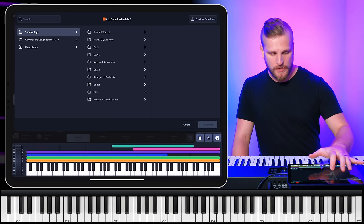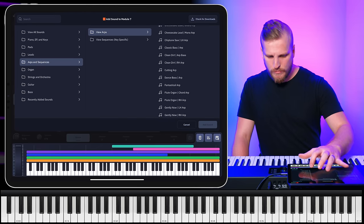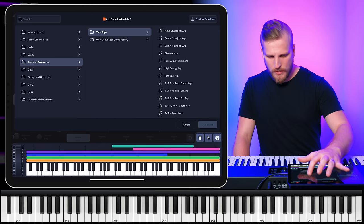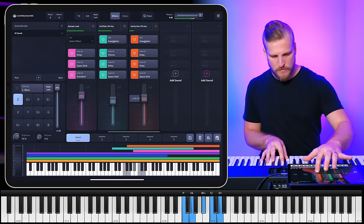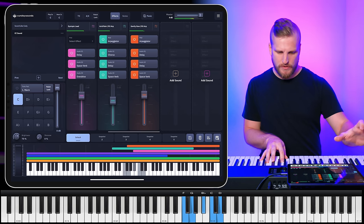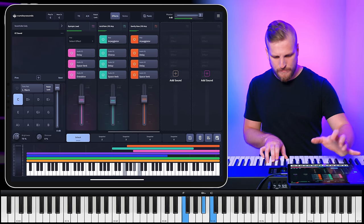Let's do this one more time — we're going to grab another arp and put it in the right hand as well. It's really subtle, but it adds another layer of that sparkle texture on top of everything we've built so far.